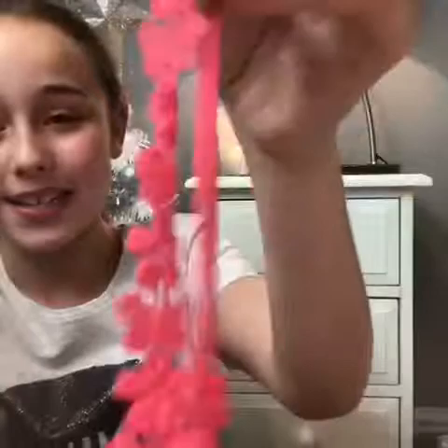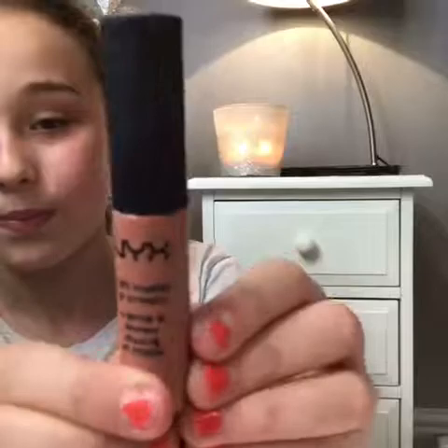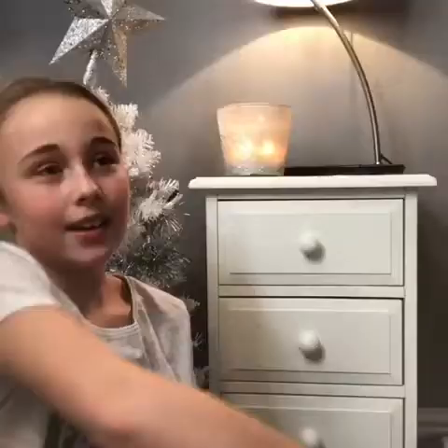The next thing is a NYX lipstick. This is a close-up of what the color looks like, and the color is 02.